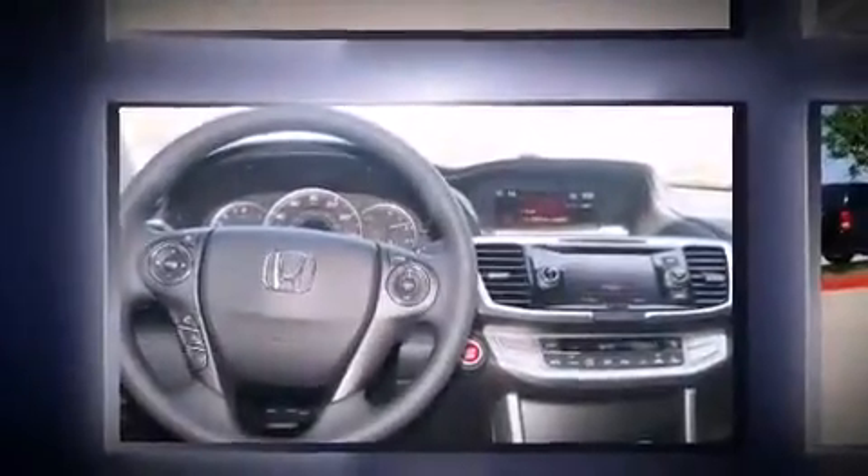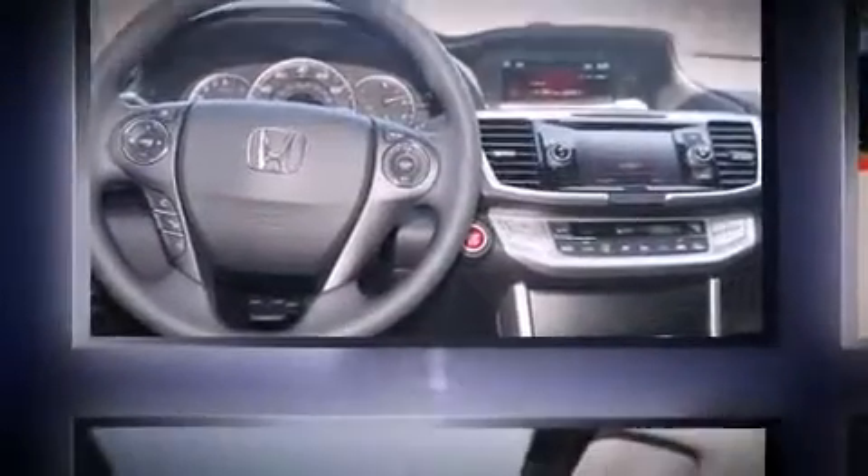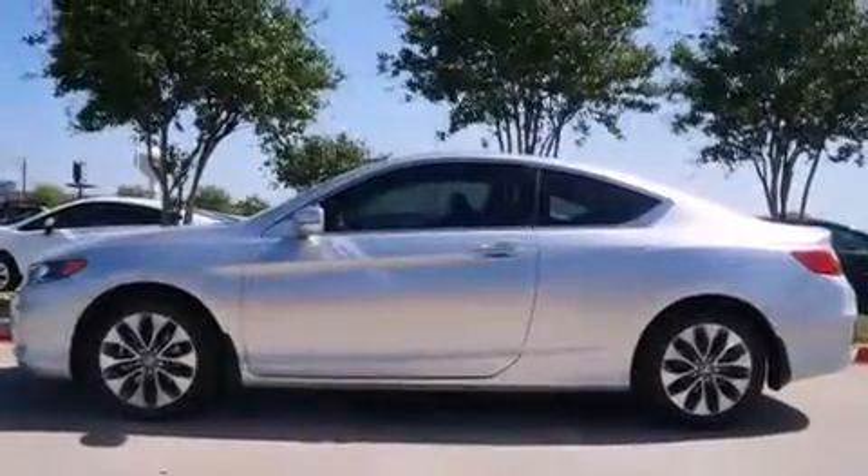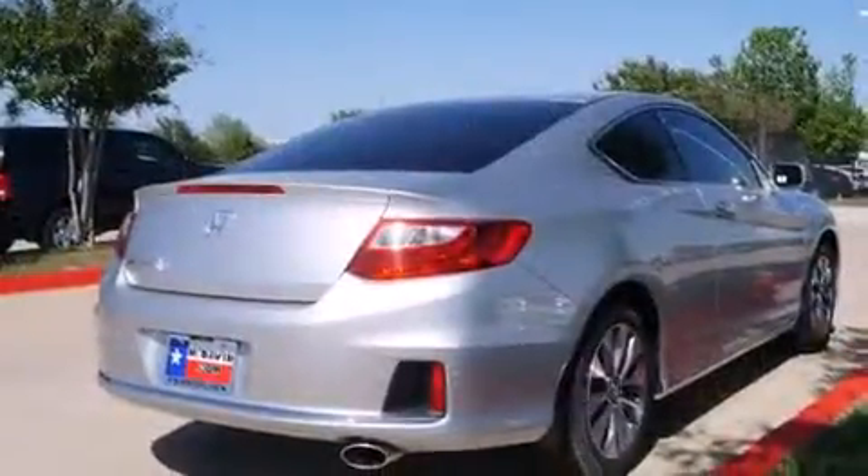Honda prioritized fit and finish as evidenced by one-touch window functionality, a tachometer, automatic temperature control, turn signal indicator mirrors, and remote keyless entry.